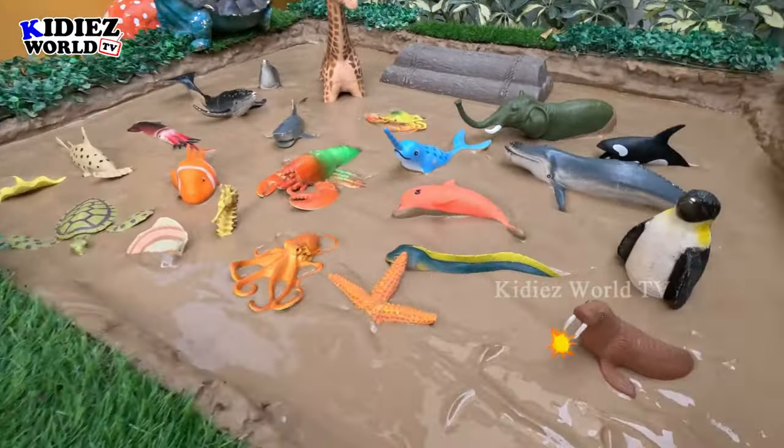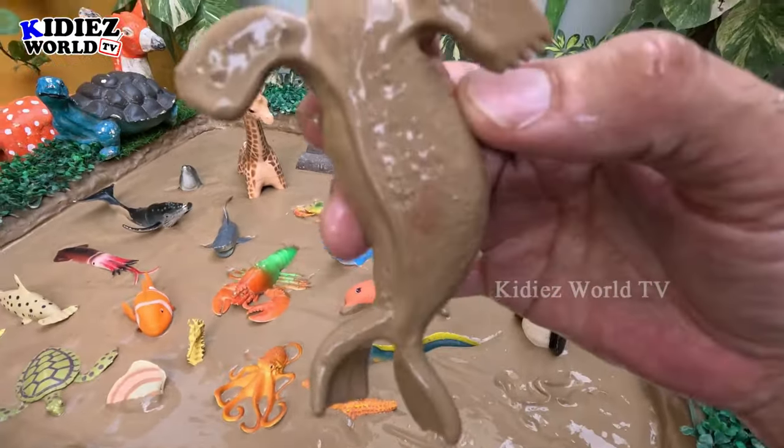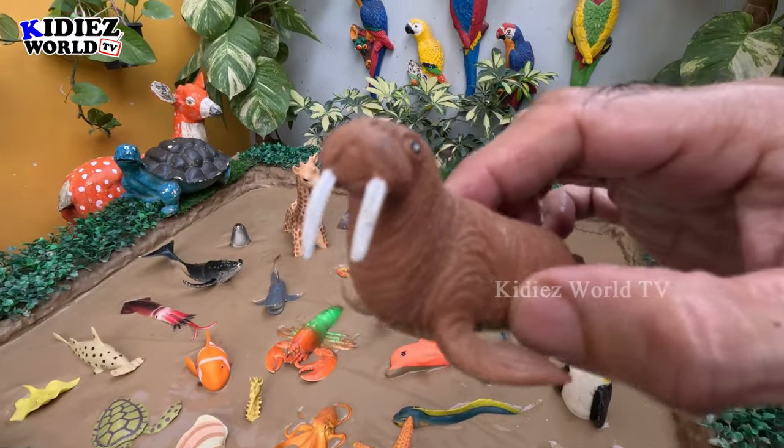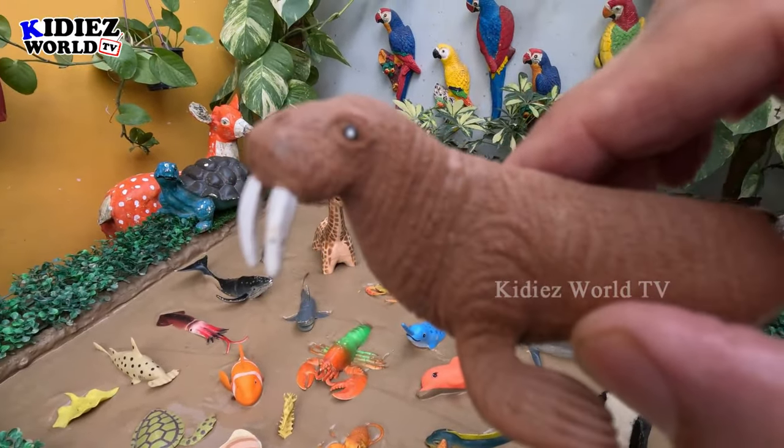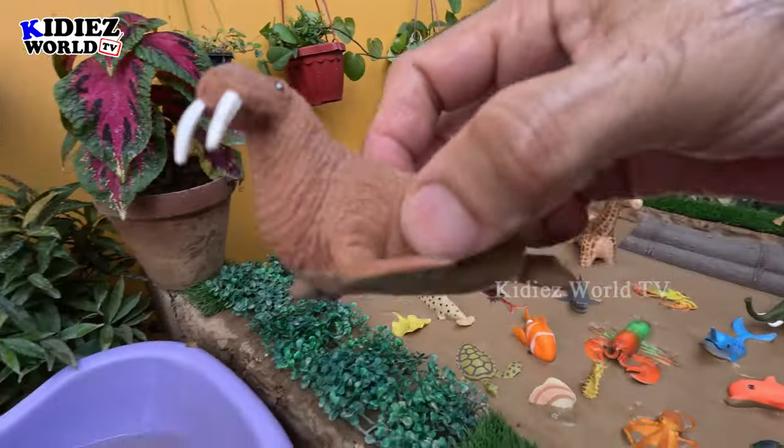The next one we have is a walrus — another sea creature. The walrus has two big teeth out of his mouth. So let's make him clean!